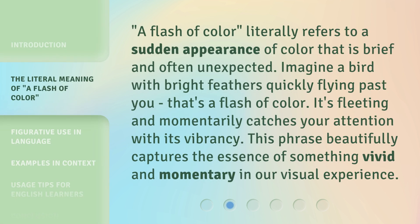A flash of color literally refers to a sudden appearance of color that is brief and often unexpected. Imagine a bird with bright feathers quickly flying past you — that's a flash of color.